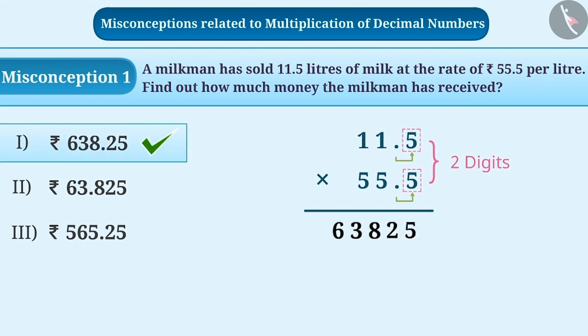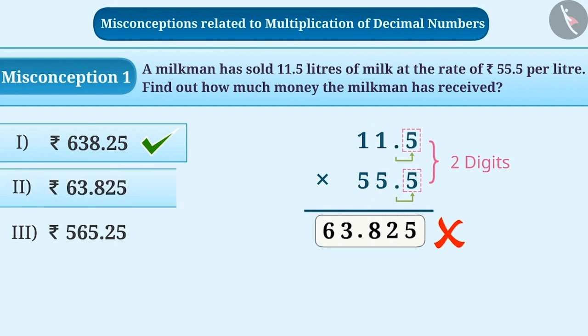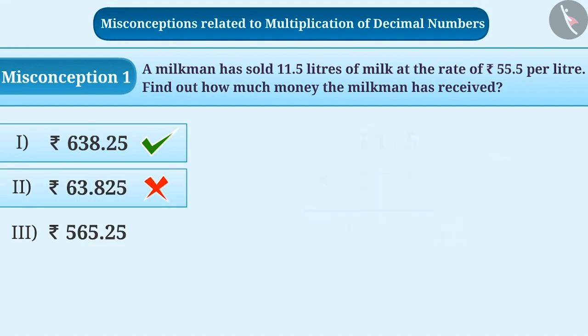While placing the decimal point, some students count the places from the left and not from the right. Therefore, they will get Rs 63.825 as the answer, which is an incorrect answer for 11.5 multiplied by 55.5, and hence option 2 is an incorrect answer.